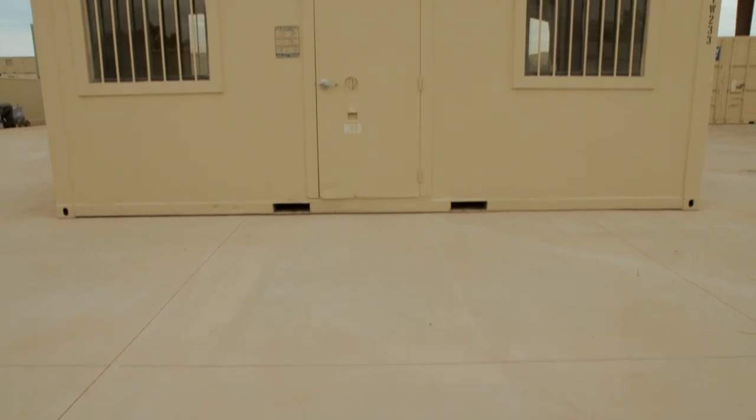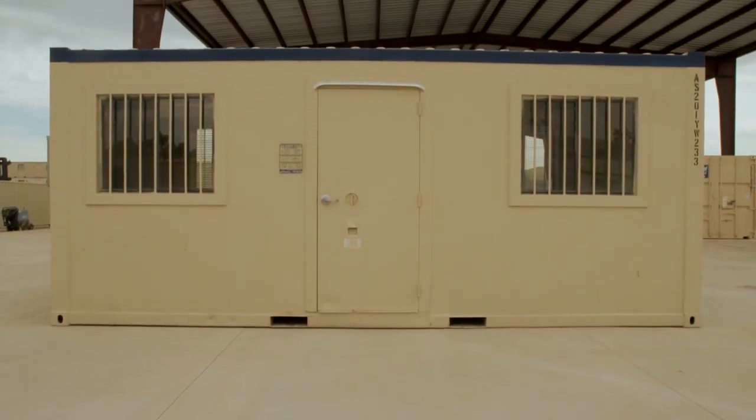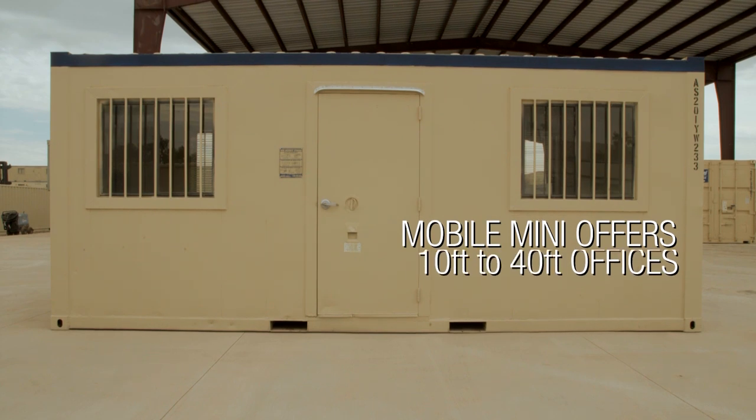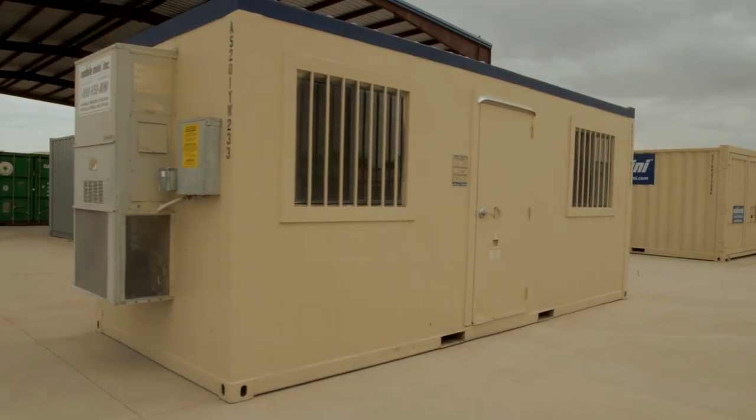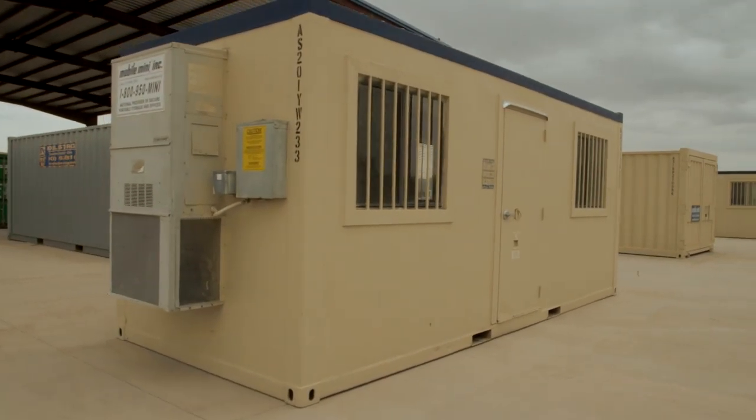Mobile Mini offers size and configuration solutions for specific requirements, including 8' and 10' widths and 10' to 40' lengths. For the flexibility and security needed for specific office requirements, Mobile Mini has the perfect ground-level office solution for you.